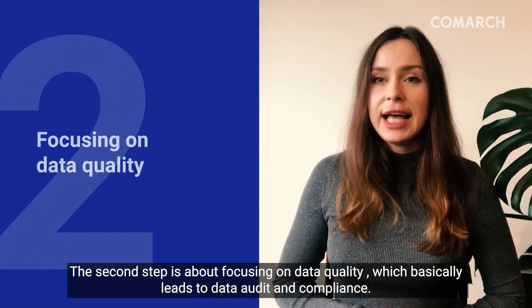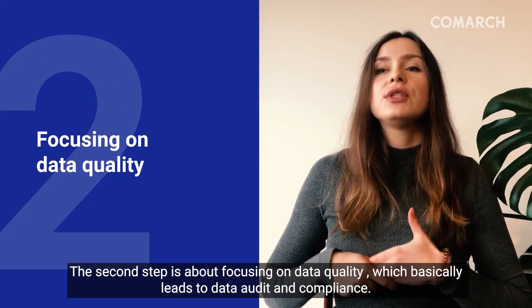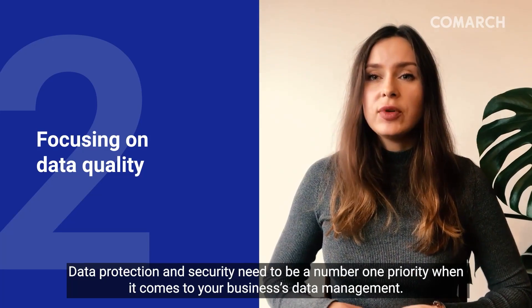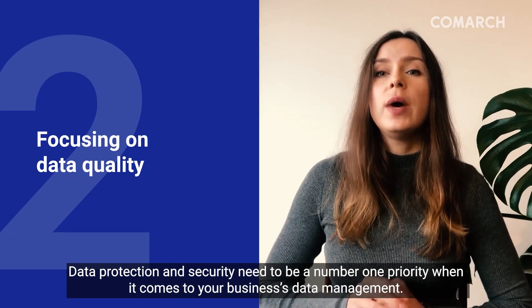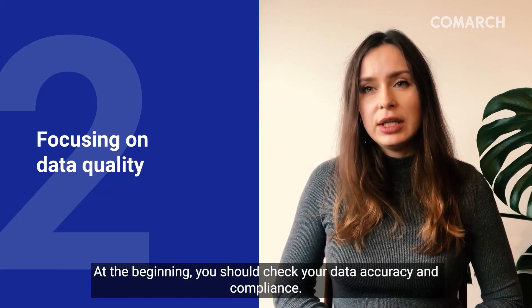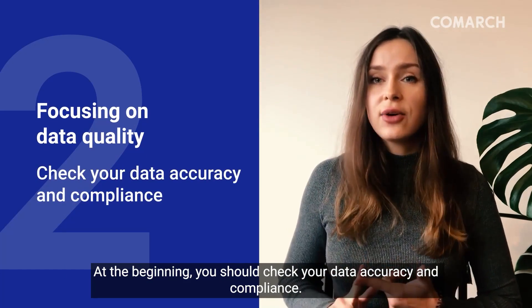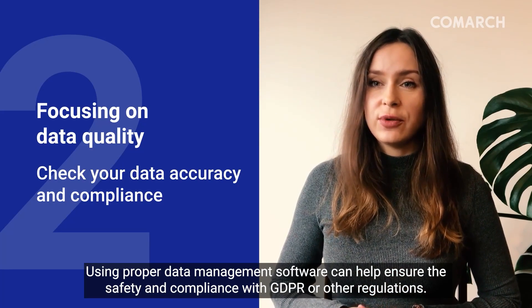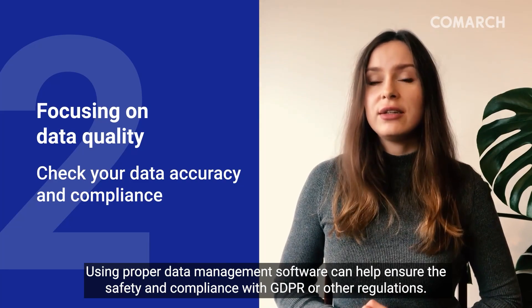The second step is about focusing on data quality, which basically leads to data audits and compliance. Data protection and security need to be the number one priority when it comes to your business data management. At the beginning, you should check your data accuracy and compliance. Using proper data management software can ensure compliance with GDPR or other regulations.